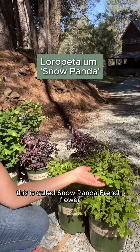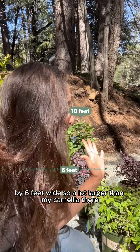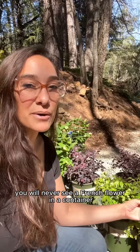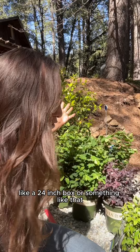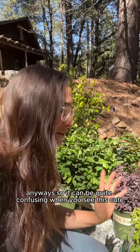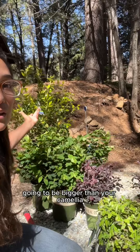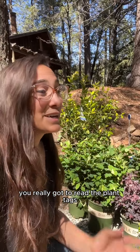...this is called snow panda fringe flower. This little guy is going to get about 10 feet tall by six feet wide — so a lot larger than my camellia. However, you will never see a fringe flower in a container that size unless you're buying like a 24-inch box, and I've actually never seen that. So it can be quite confusing when you see this cute little plant that's about a foot tall and realize it's going to be bigger than your camellia.